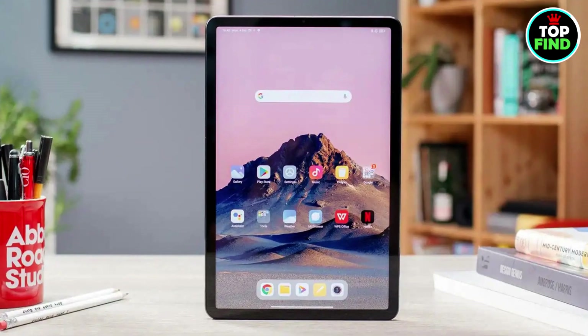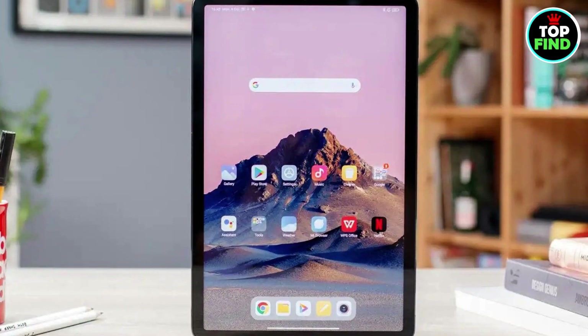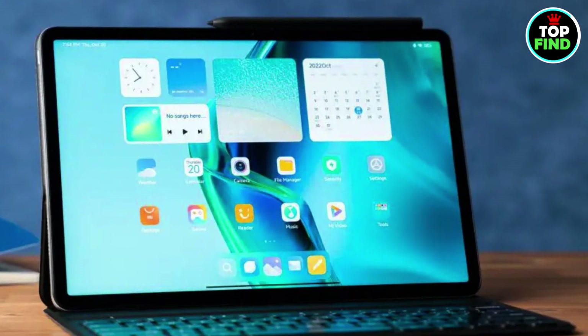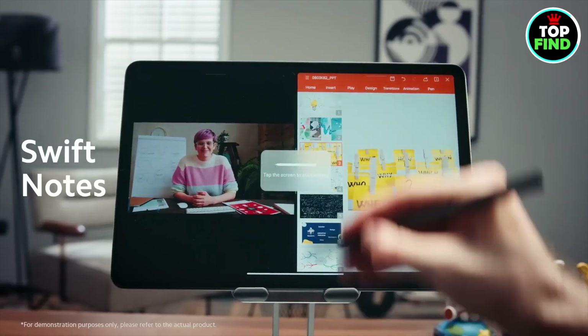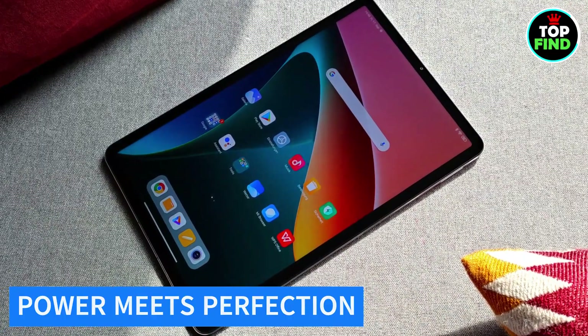Powered by Qualcomm Snapdragon 860, this tablet stays ahead. With a huge 8720 mAh battery, enjoy 5+ days of music, 16+ hours of video, and 10+ hours of gaming. Elevate your lifestyle with Xiaomi Pad 5, where power meets perfection.